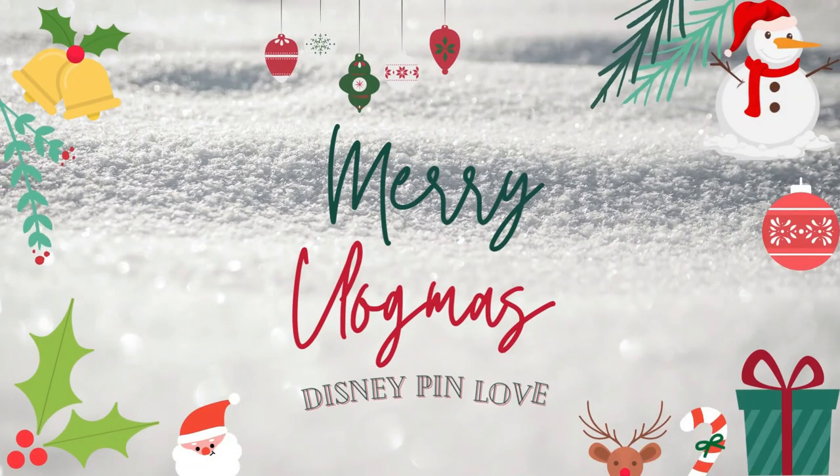Hello everybody and welcome back to our channel. Or if you're new here, I'm Laura and I'm Ryan and we are Disney Pin Love. So today it's Disney Collection Friday. We will be sharing our entire Disney puzzle collection.